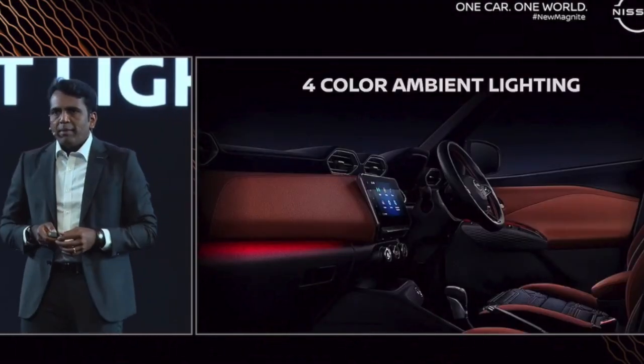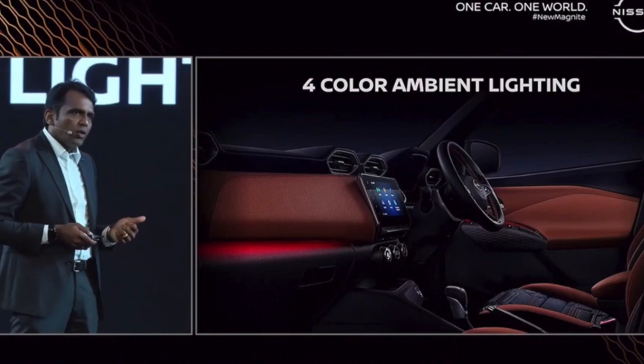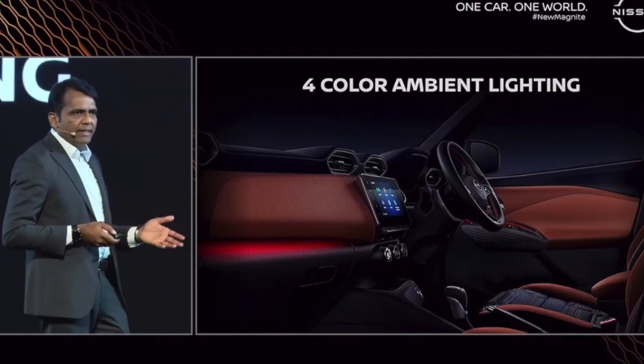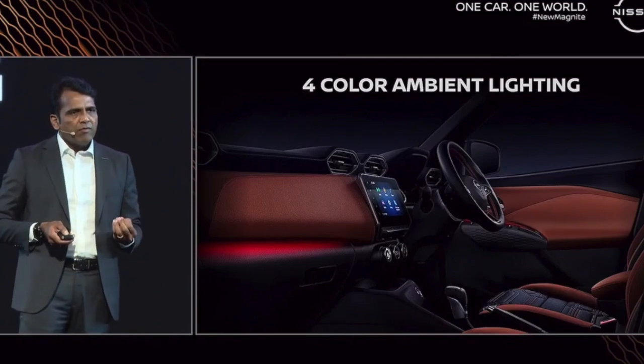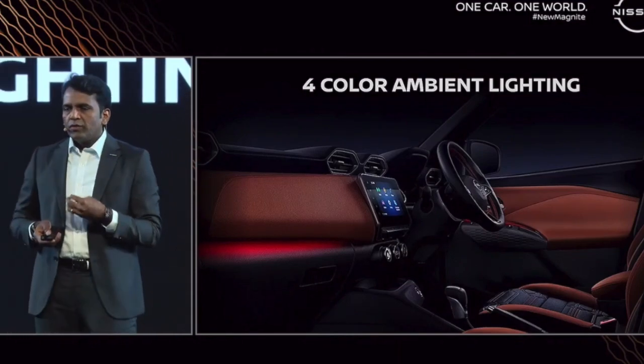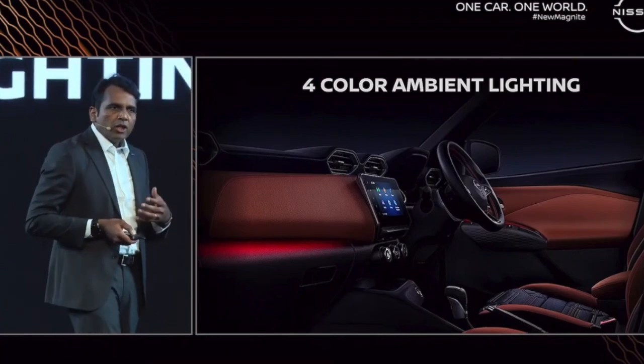The next feature is four-color ambient lighting. We have four colors — white, red, green, and cyan — selectable by the customer. It also has a memory function: whatever the last selected color, if you stop the car and start it again, you'll get the same color.